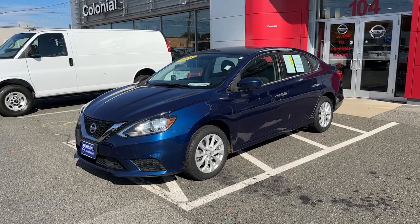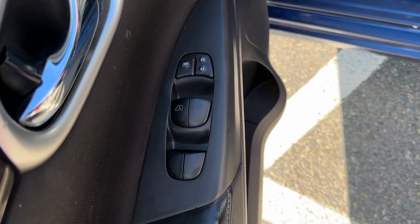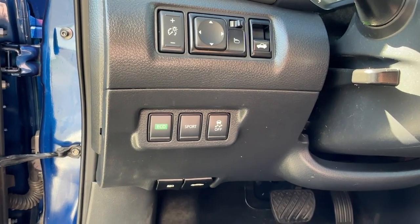Enjoy the view of this 2018 Nissan Sentra. With less than 90,000 miles on the odometer, this vehicle provides excellent value.